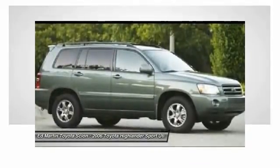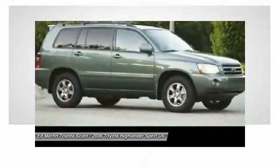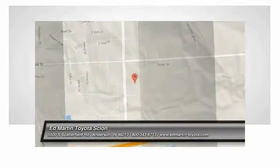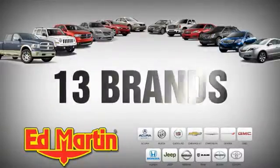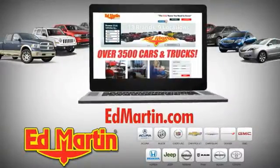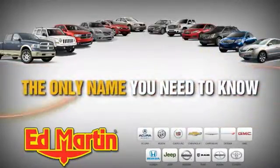Wouldn't you look great in this vehicle? Stop in today and see for yourself. Nine locations, 13 brands, and over 3,500 new and used cars and trucks online at edmartin.com. Ed Martin is the only name you need to know.